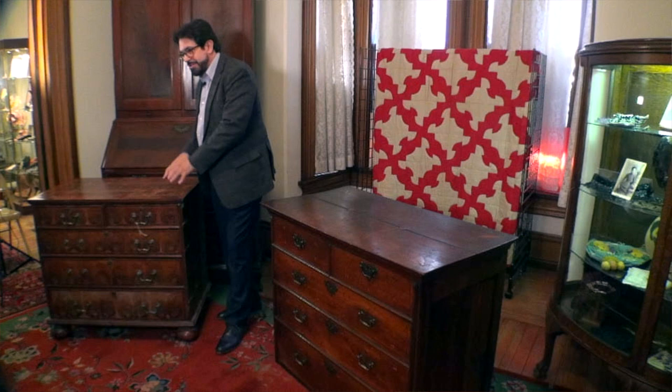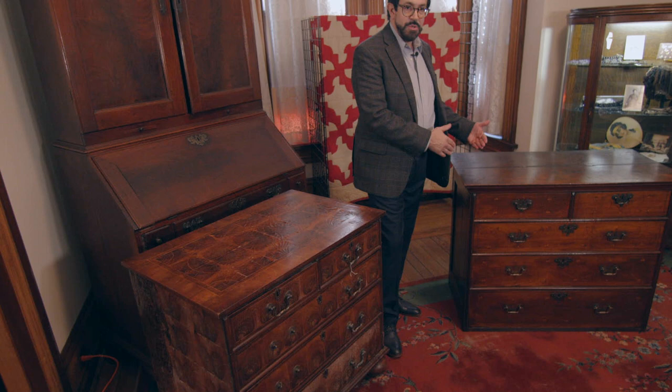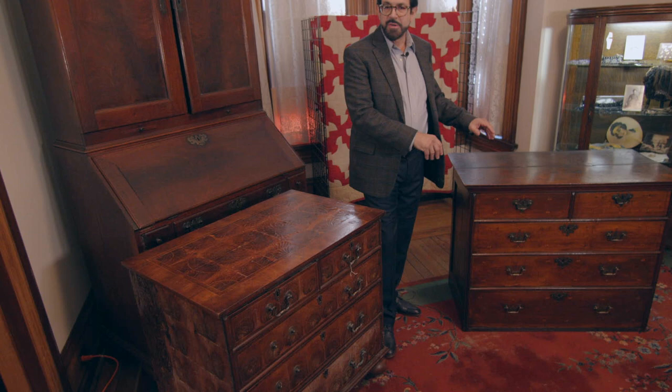Our problem with the Society's chest is it's missing its feet. This chest is from the first quarter of the 18th century — 1710, 1720, 1725, something like that. I feel it's that, and Winterthur feels it's that, so we're in that ballpark.